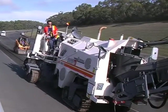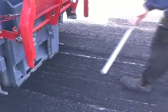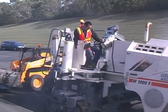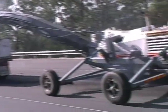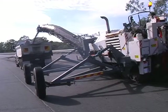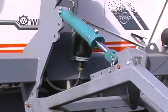The first stage is profiling of failed sections by removing the existing asphalt to a uniform depth and width. The profiler cuts a channel exactly 1m wide and 90mm deep. The excavated asphalt is dumped around the site for future recycling on access roads. The profiler carries outrigger wheels to ensure its stability on the steep banking.